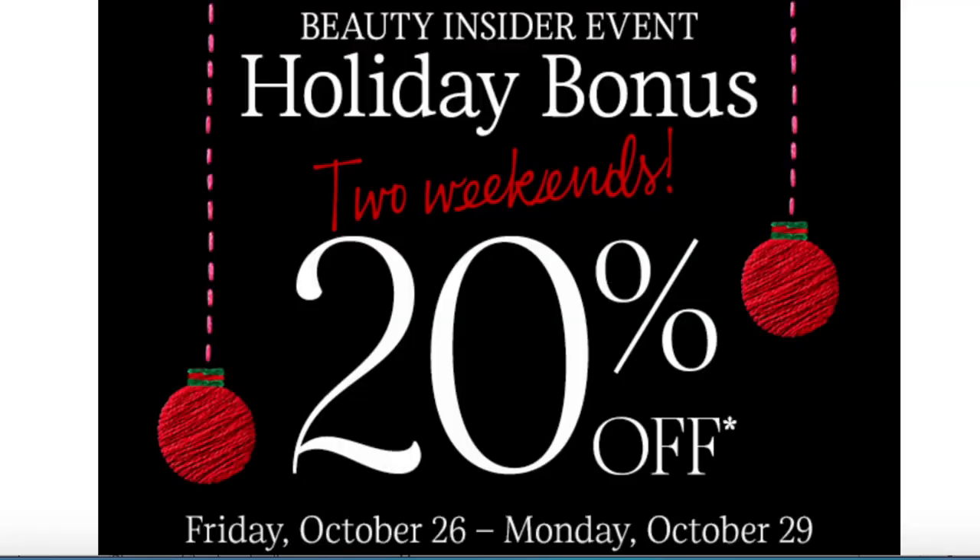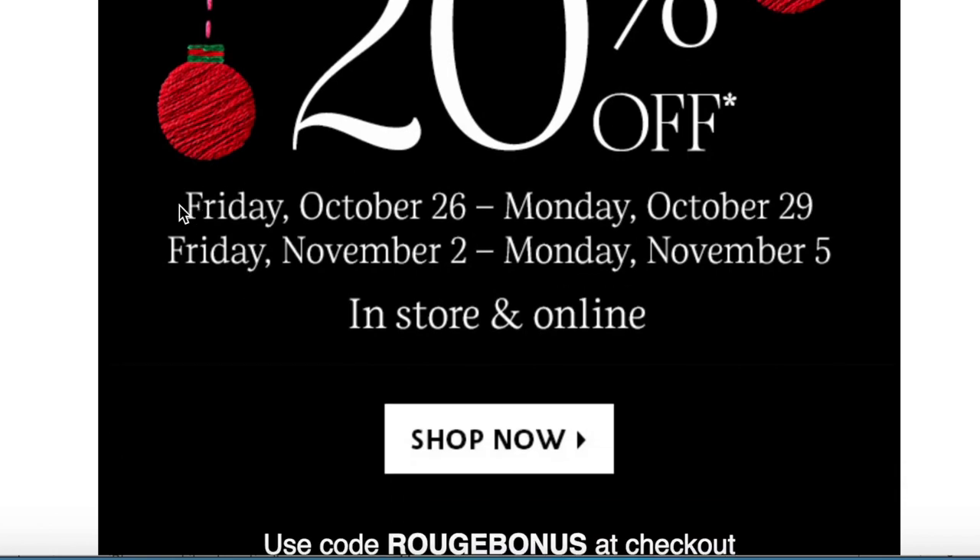Who's ready for round two of the Sephora sales this fall? We just did this, but lucky us, we get a second sale — the Beauty Insider holiday bonus event. It's two weekends: it starts Friday the 26th and goes through Monday for VIB Rouge, then starts again Friday November 2nd through November 5th, in store and online.